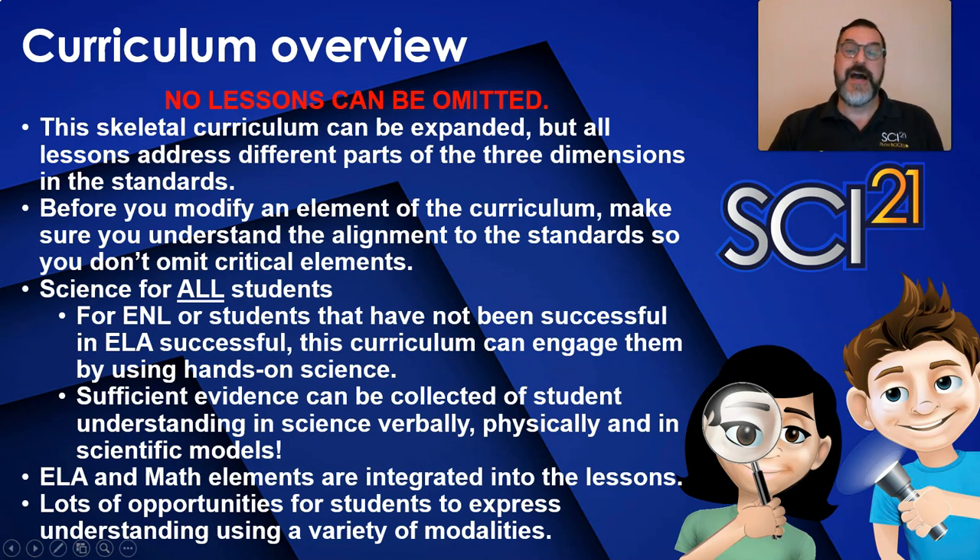The new science standards have a complex interaction between the three dimensions. Science21 has tried to address all aspects of these standards with as few lessons as possible — a very challenging task. We suggest that you do not skip any lessons. We do realize that teachers must make accommodations and modifications based on their students in the classroom. Before you make any changes, make sure you check the standards provided during training and in each lesson. Make sure you don't omit critical aspects of the lesson that address a science and engineering practice, a disciplinary core idea, or a cross-cutting concept. Streamlining and focusing on just one or two dimensions defeats the purpose of three-dimensional science instruction and fails to prepare students for the three-dimensional assessments they will encounter.